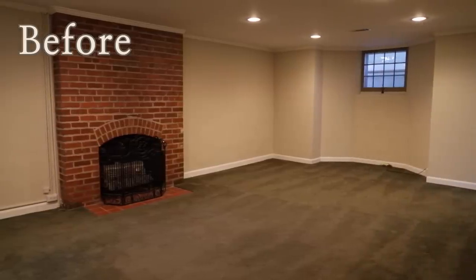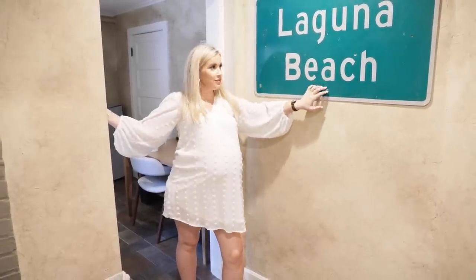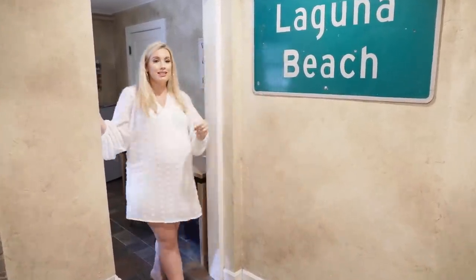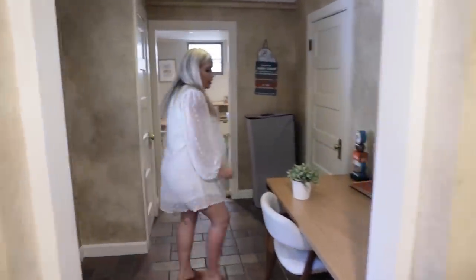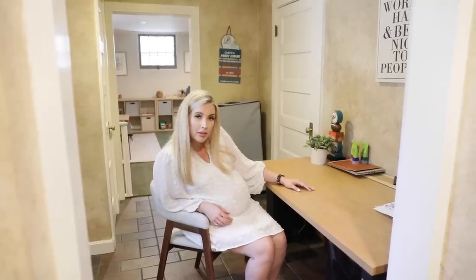We have a second staircase that goes directly down to the kitchen — it's easy to get lost in this house! We're going to go down to the basement to see the playroom and then finish on the porch. There's even a piece that was here when we first moved in — Laguna Beach is right down the street from where I lived in San Diego. Over here, Tyler has his little desk corner for his office.